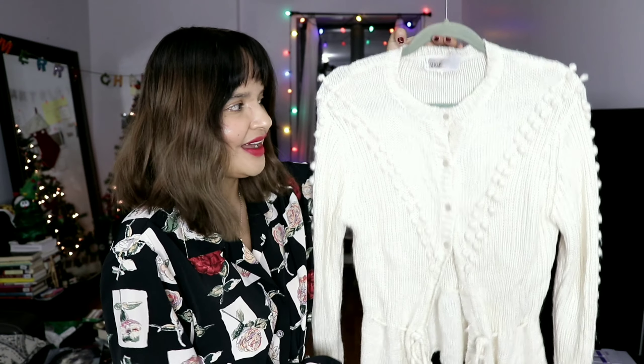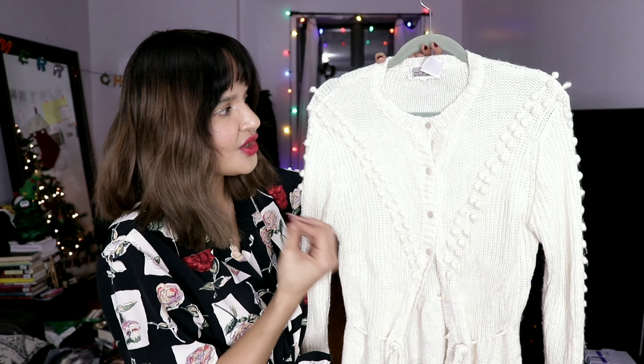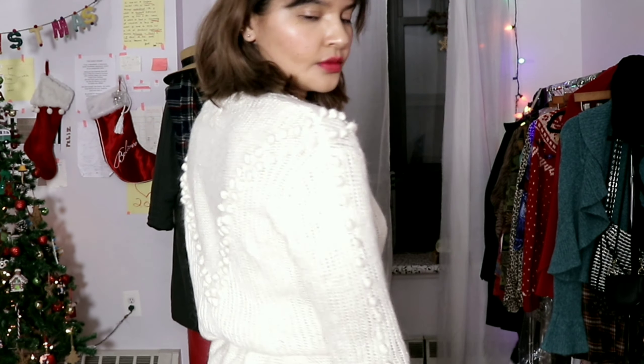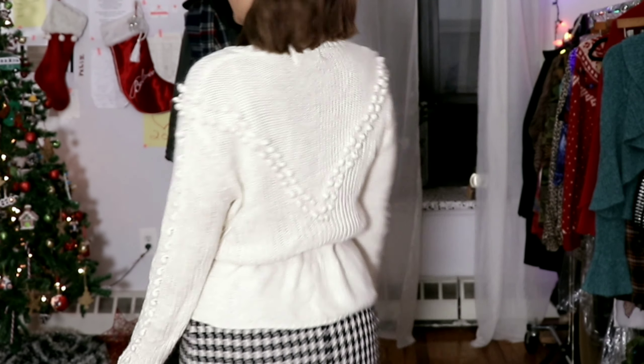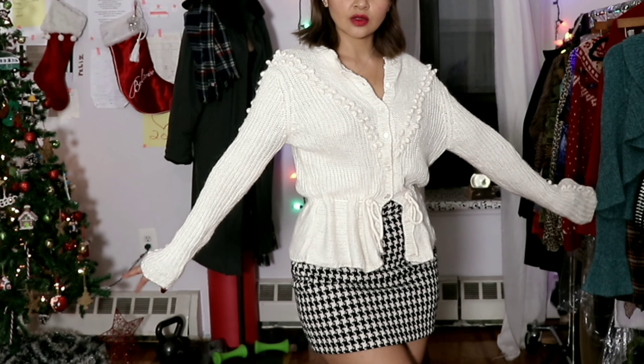The next outfit is a beautiful pairing of vintage and modern. The cardigan I'm pairing with a beautiful wool mini skirt looks so vintage to me. I recently purchased it about two weeks ago and I've worn it twice already. It is a beautiful cream-colored handmade cardigan — I love when you open up a handmade piece and really see the details in the work. It has a pretty design of bubbles going down the front and back, a gorgeous drawstring detail at the waist to give you curves, and really pretty faux pearlescent buttons going down the front.